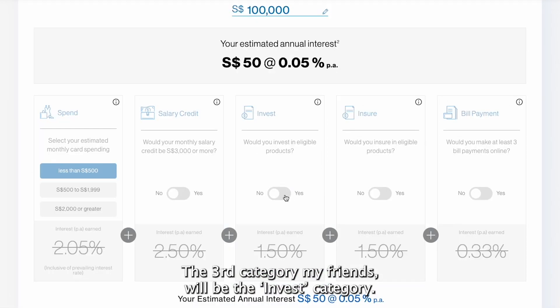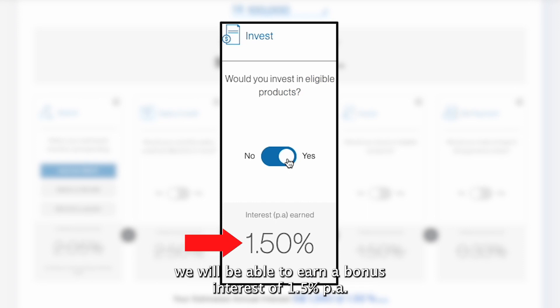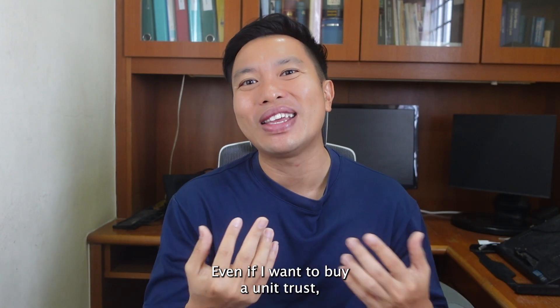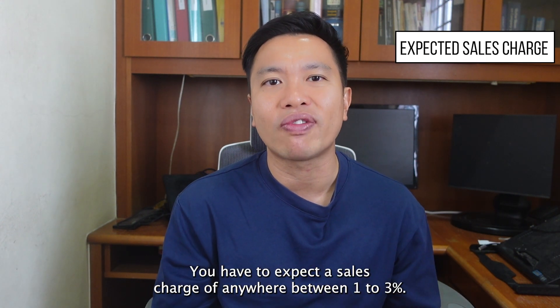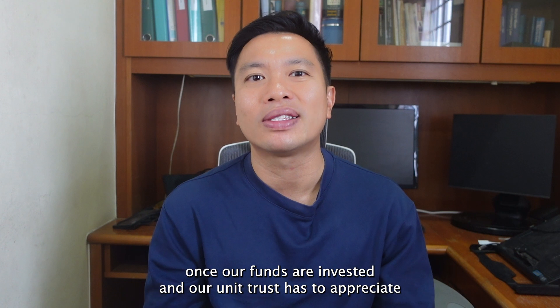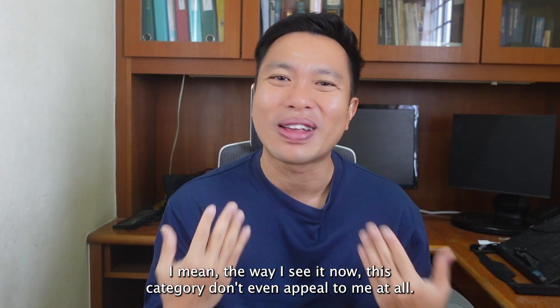The third category is the Invest category. If we are willing to invest in eligible products in Standard Chartered Bank, we can earn a bonus interest of 1.5% per annum. The main criteria is to invest $30,000 into a unit trust. Personally, even if I wanted to buy a unit trust, I'd rather buy it via a platform like Dollardex where there is a 0% sales charge. Buying through the banks, you can expect a sales charge of anywhere between 1% to 3%, meaning you are already down on your investment immediately, and your unit trust has to appreciate by that 1% to 3% just to break even. This category doesn't appeal to me at all.